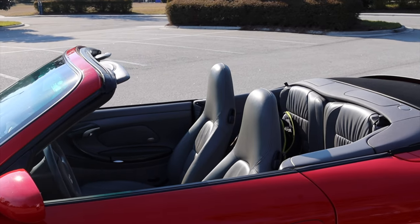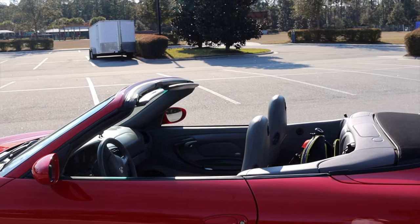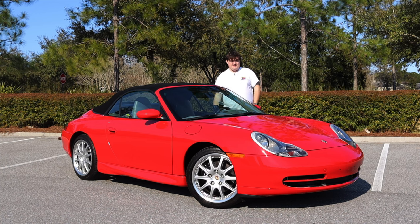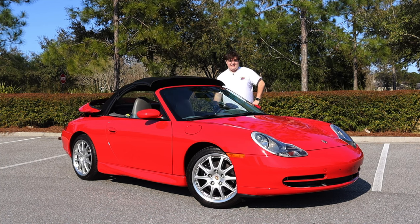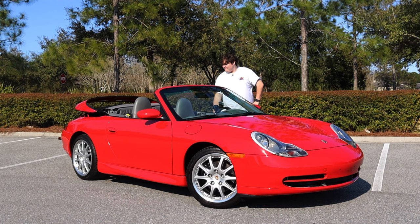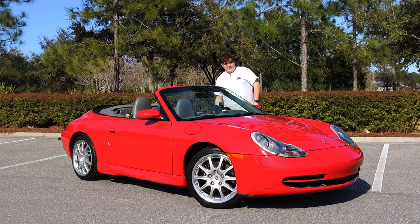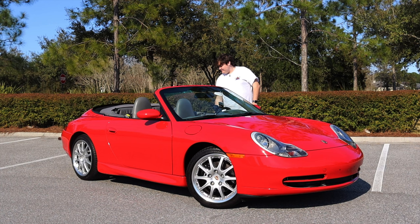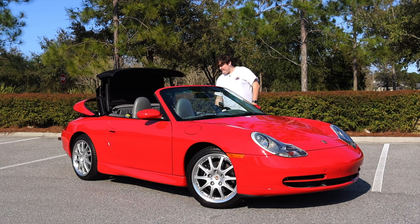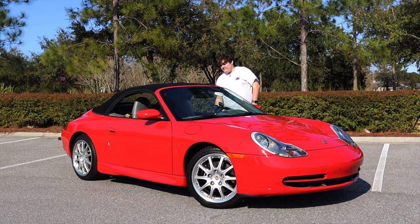Before we talk about the looks, let's talk about the top. It is a power top. But what if you've left the top up all day and want it down but haven't driven the car yet? Luckily there's a way to fix that. If you put the key into the door and push it towards the front of the vehicle to the left, it'll start doing its thing. It also works the other way — you can hold the key off to the right to put it back up.